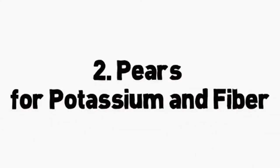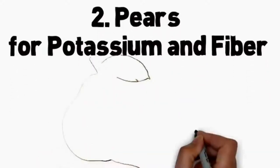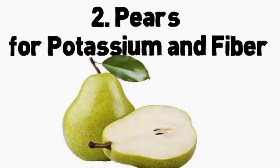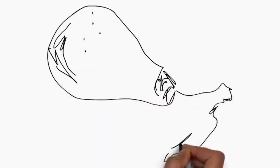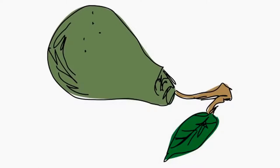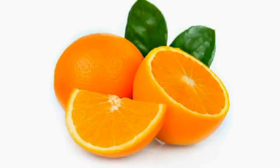Number 2: pears for potassium and fiber. Pears are a low-carb fruit and a wise addition to your diabetes meal plan. They are a good source of potassium and fiber. Unlike most fruit, they actually improve in texture and flavor after they're picked. Store pears at room temperature until they're ripe and perfect for eating; they can then be stored in the refrigerator.